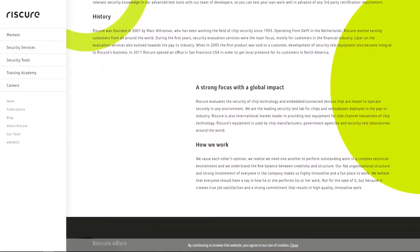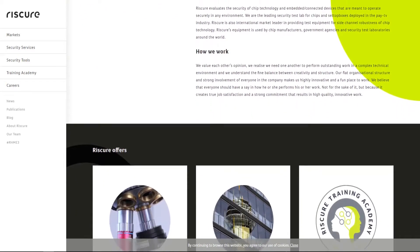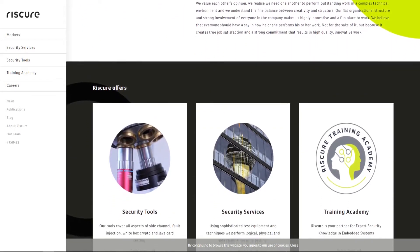Why should companies choose Rescure? I think we are really good at that out-of-the-box thinking for them. Specifically when you look at certification, we really try to help people get to the point with security where they need to be. With certification, that means getting your product up to a level where it can be certified. When you're talking about free-form evaluation, we really want to help these people get better security — that's really what drives us as a company.